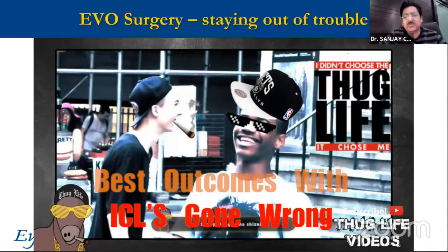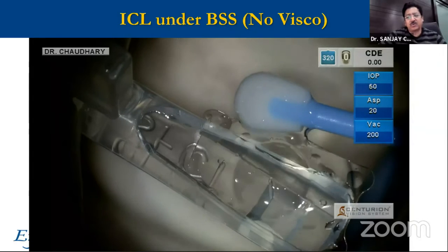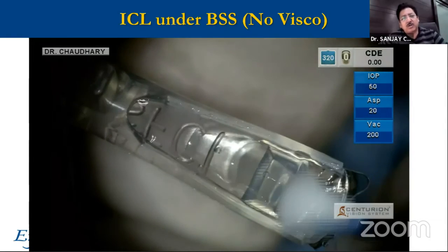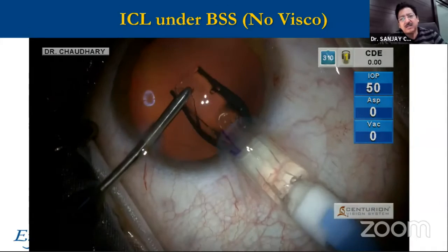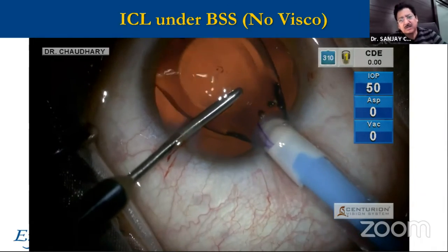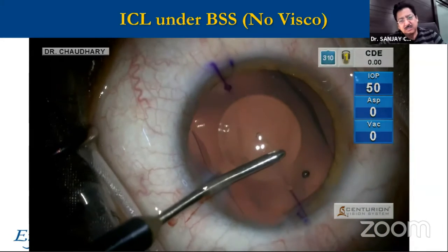Problems would happen in the best of hands, in the most experienced of people, and it is how you handle those problems. The first thing I want to tell you is I've switched over to putting an ICL under BSS — no VISCO at all, even in the cartridge, even in the interior chamber, and this is this video.